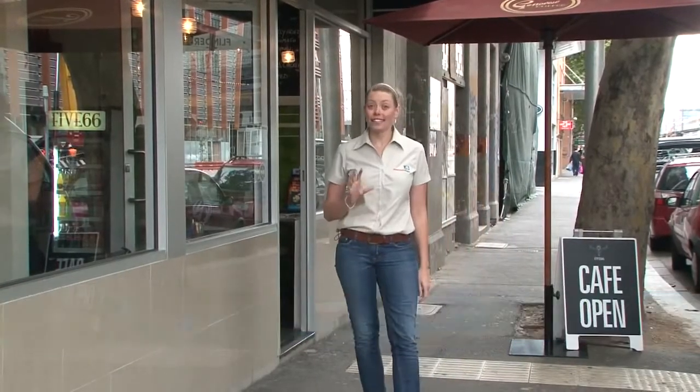Right next door is Cafe 566, a great way to start your tour with fantastic coffee.